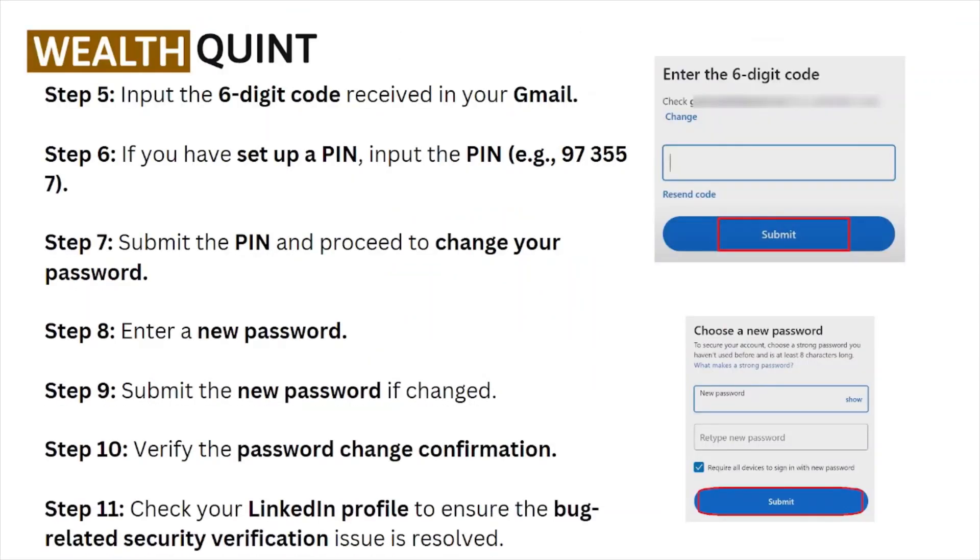Go and check your email ID or phone number. If you have set up a PIN, input the PIN number — for example, something like 973557 — and then submit the PIN to proceed to change your password.